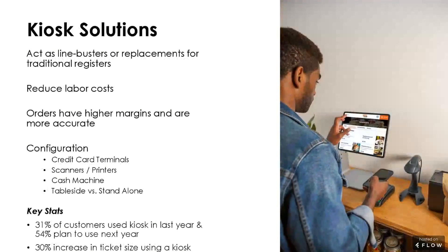As far as kiosk configuration, there's a myriad of methods — from standard make-your-order-and-proceed-to-a-register where you pay, to paying right at the terminal with a credit card or mobile payment option, all the way to fully integrated cash machines. As we move towards less of a cash economy and more of a credit and mobile wallet economy, it's interesting to see how this will develop. You can have scanners, printers, all kinds of peripherals on your kiosks, and of course you have standalone kiosks and table-side kiosks at table service restaurants. Both are becoming popular.